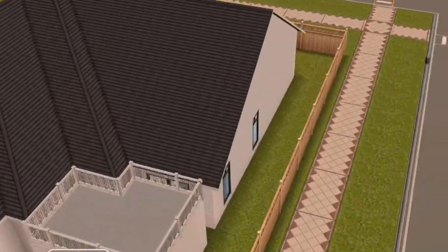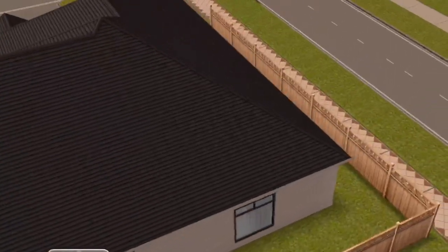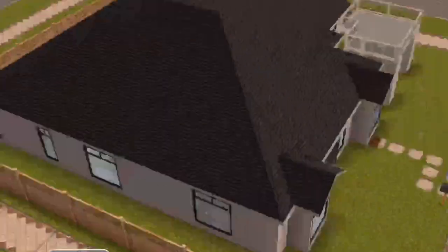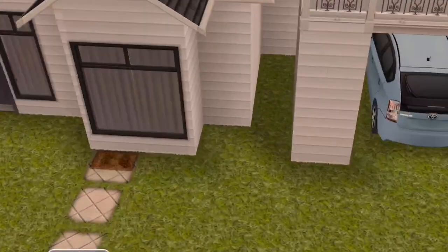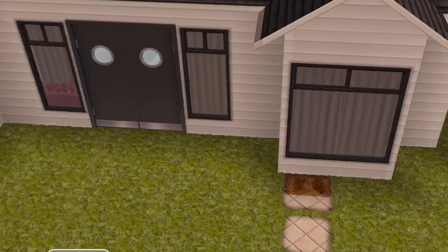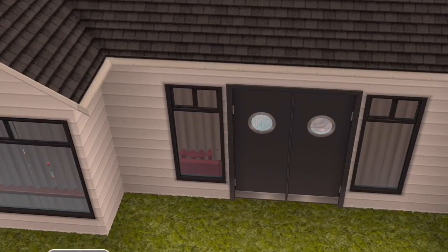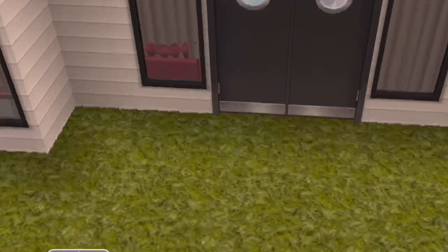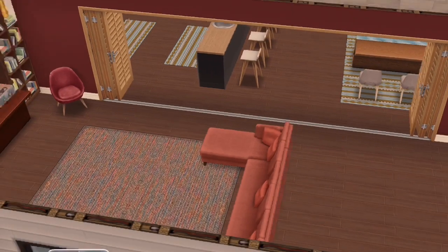Hello Sim friends! I wanted to show you a home that I built. It's just a simple home with a carport. Here's the front of it — I have the carport on the side, and then I used those new restaurant doors as front doors. Why not?